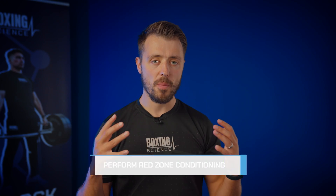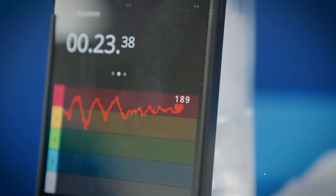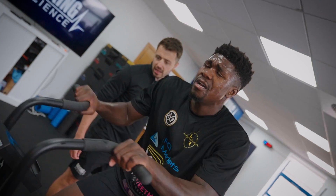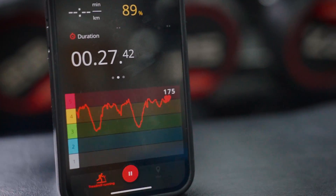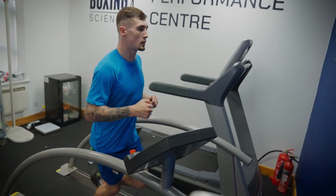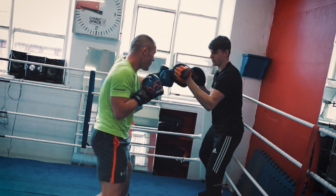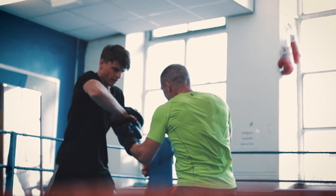Tip number one is to perform red zone conditioning. The red zone is a term given to 90% of the maximal heart rate and above. This is where most of our cardiovascular improvements are made — training the heart and the arterial system to deliver oxygen to the working muscles. This is not only great for high intensity adaptations but also replicates the demands of the sport, as most boxers spend 60 to 80% of time during sparring in this 90% maximum heart rate zone.